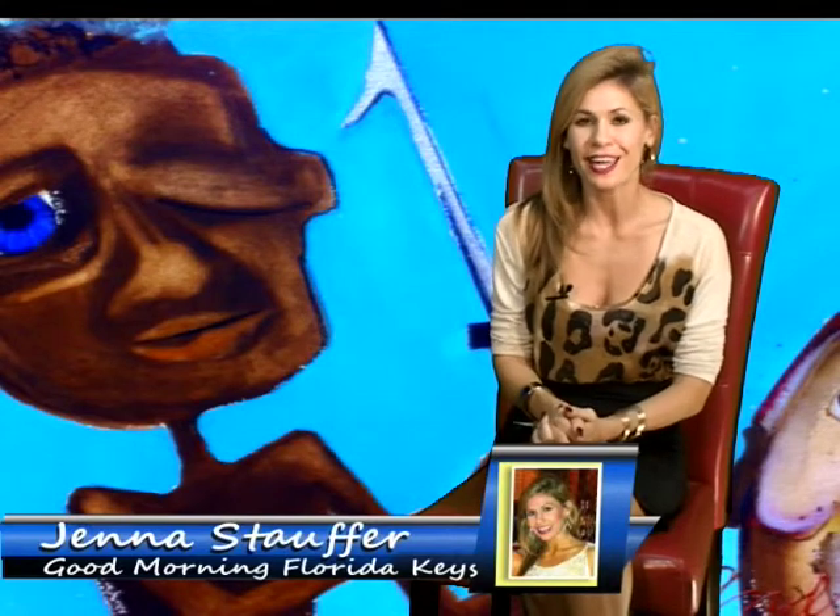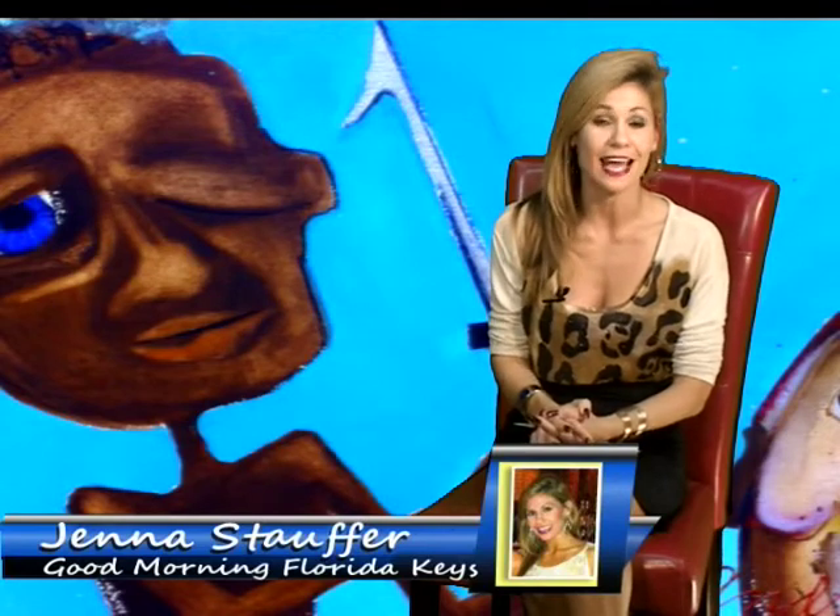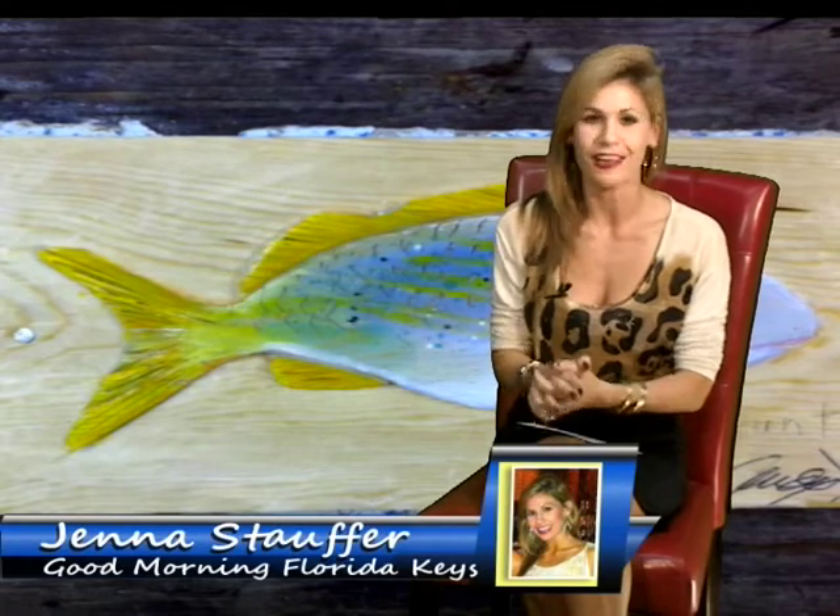Good morning everyone and thank you for starting your day off with me. I'm Jenna Stauffer. Now if the art you see behind me doesn't put a smile on your face, I'm not sure what will. The artist who created these pieces is represented by the Gallery on Green Street. This gallery is located in the Historic District Seaport area, widely recognized as an artist's haven, filled with vibrant island-inspired pieces that truly reflect the island's soul. I don't think a trip to Key West would be complete without a visit to this funky gallery.